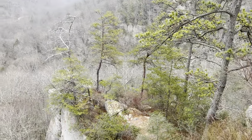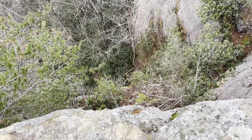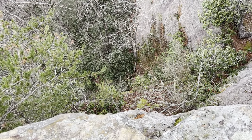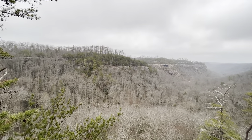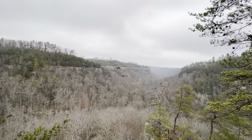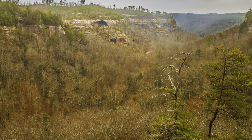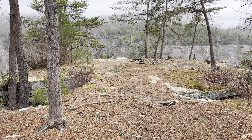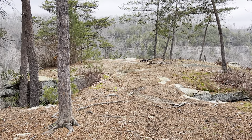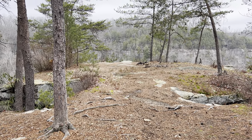If you do come out to visit this overlook, be very aware that one step over the edge could result in a serious injury, possibly even death. Just be aware of your surroundings. From Pioneer Parking out here to the overlook is .35 miles, so an out-and-back to the overlook and back to parking would be seven-tenths of a mile.